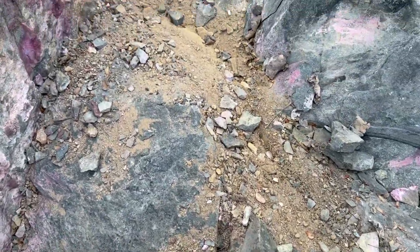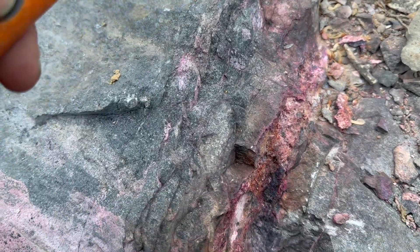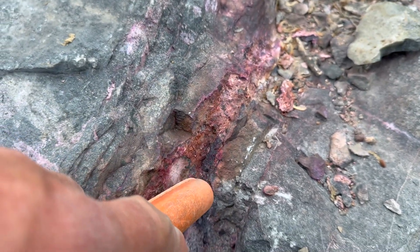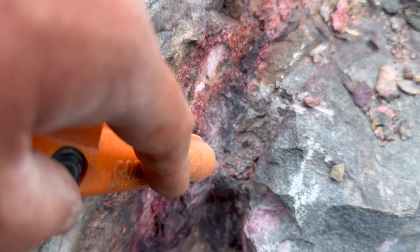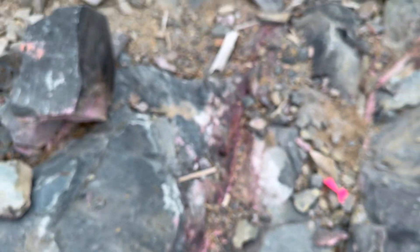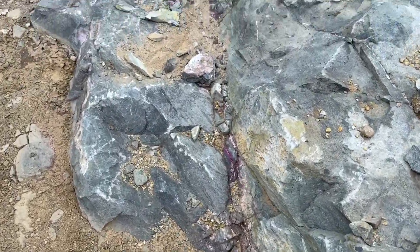So we'll walk this vein. You can see that with my pinpointer, there's not that much metal in some of the places, but it's there. There's other spots that were more rich. There's the vein containers.